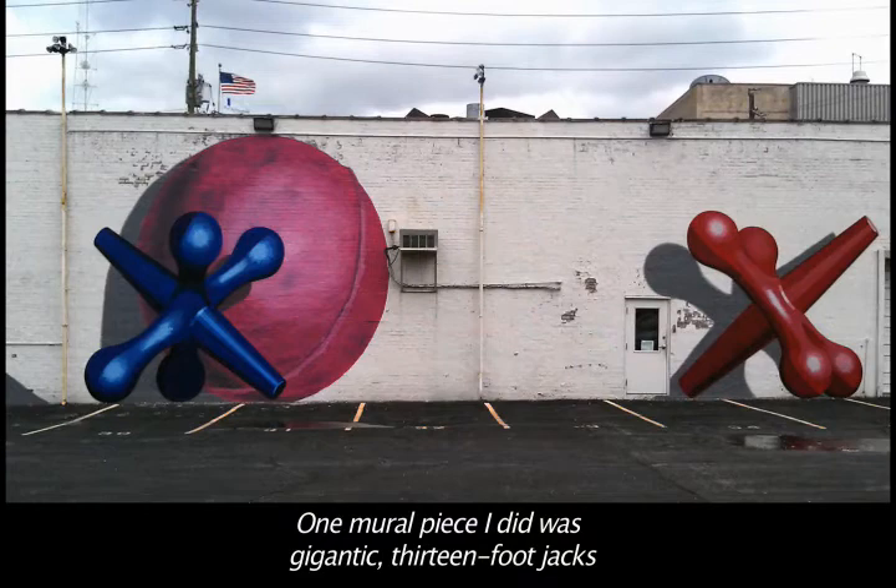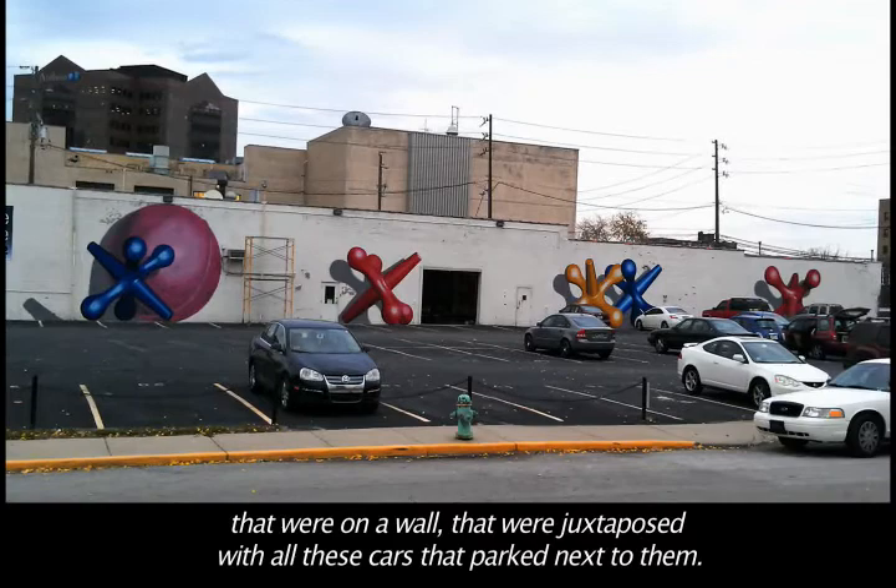One mural piece I did was gigantic 13-foot jacks on a wall that were juxtaposed with all these cars that parked next to them.